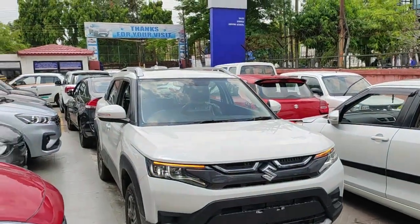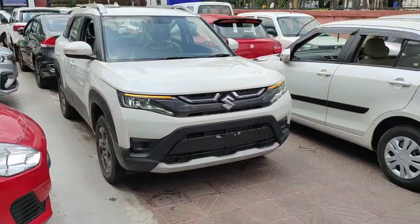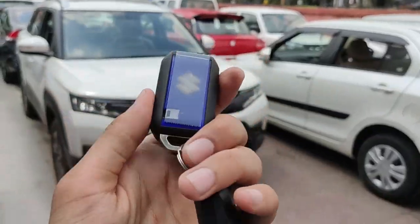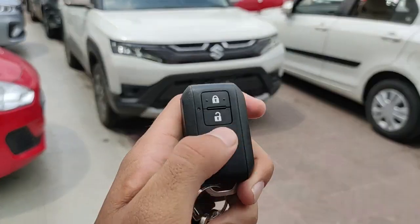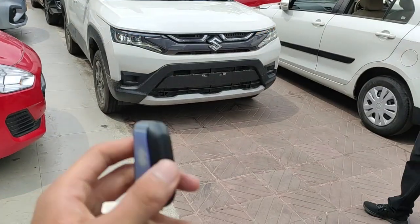Let me start by showing you the key of the all-new 2022 Brezza ZXi trim. This is how the key looks — Maruti logo on the back side with some blue tint, and you've got two buttons: one for lock and one for unlock.